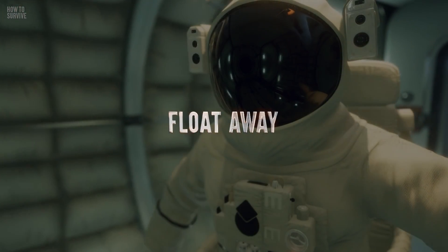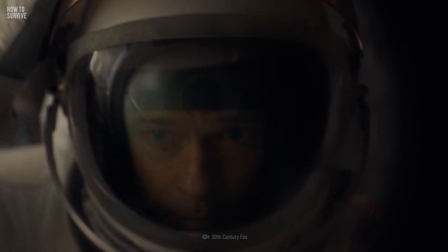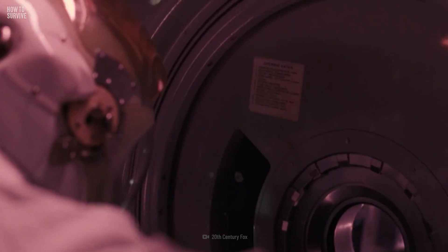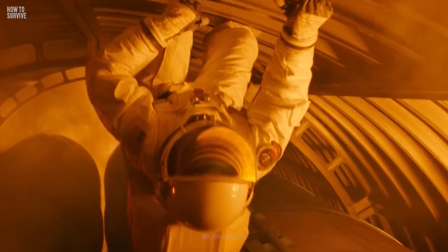If you and your crewmates can't fix the issue, float away from the affected area immediately. Head to the opposite side of the space station and isolate any areas that have a fire, a toxic spill, or are losing air. If it's so bad that everyone has to evacuate, don't worry — the ISS is equipped to run itself.